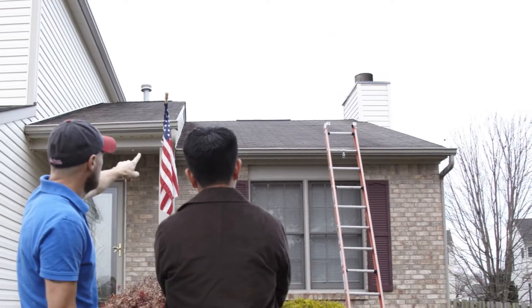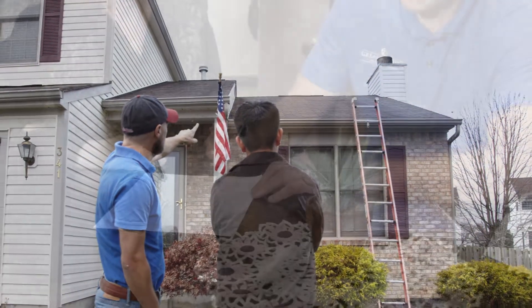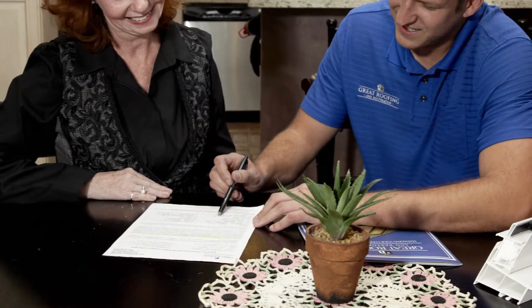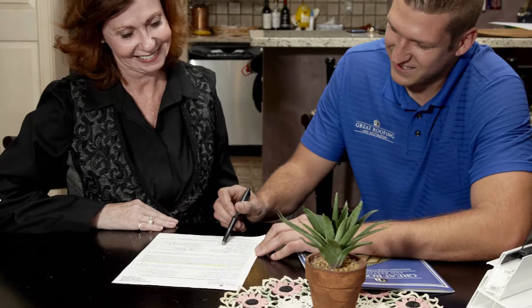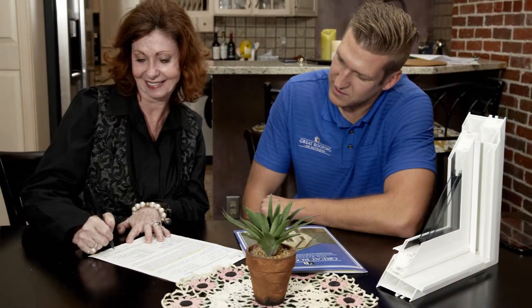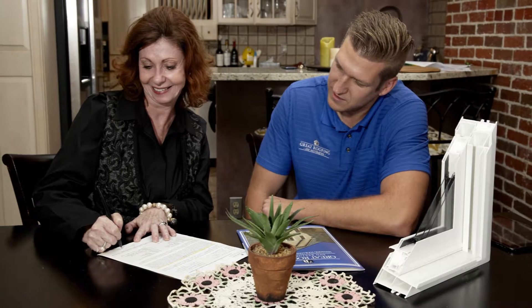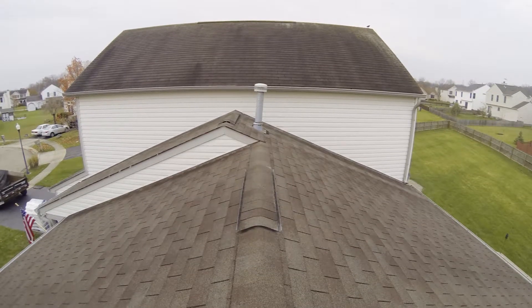At this point, we have identified the concerns and created a proposal. So what do you do now? Assuming you feel comfortable with our process and proposal, go ahead and sign the contract. We won't ask for any money until material has been ordered, at which point we will ask for half. Final payment is due upon completion of each trade to code and to your satisfaction.